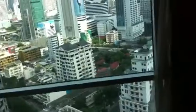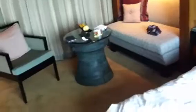Hi, it's December 2012 and I'm here today at the Conrad Hotel on Wireless Road in Bangkok, Thailand. This is an executive king room on the 26th floor that has been given to me for a two-night stay. This is going to be a short review because I have a little cold, so I'm going to cut it short and show you the most interesting features.